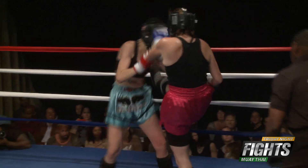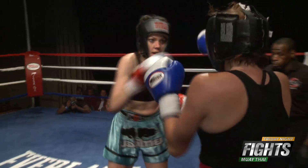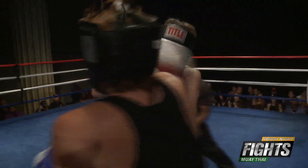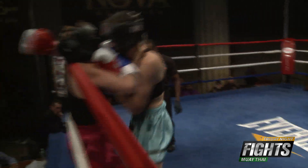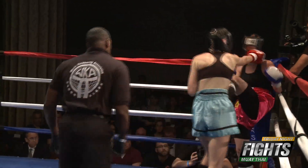One thing that newer fighters sometimes forget about is control of the ring. If you can control the pace, the tempo, and where your opponent is going, that leaves an impression on the judges.